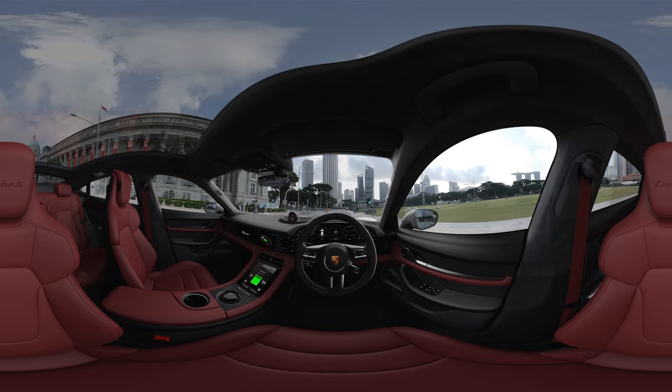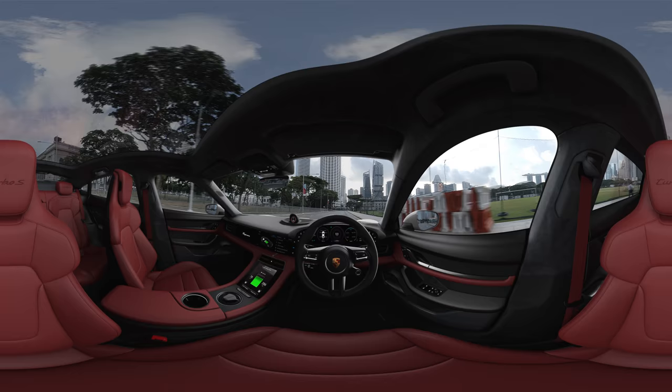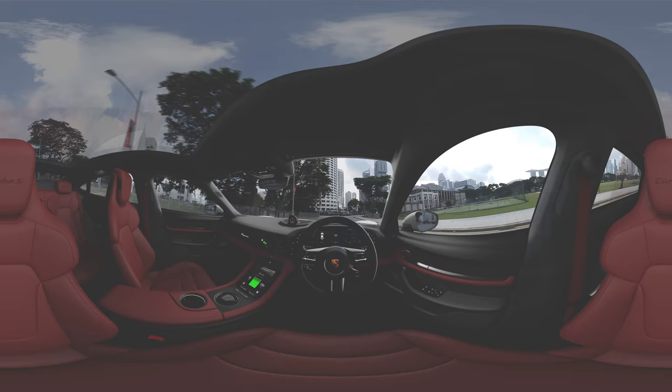Design and comfort, performance and range — the Taycan delivers on all fronts. While our journey ends here for today, there are no limits for your electric sports car experience with the all-new Porsche Taycan.